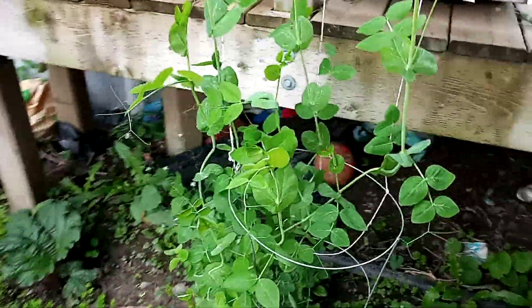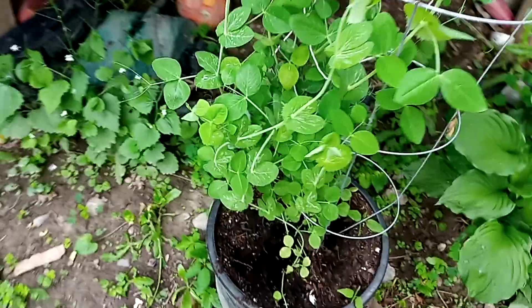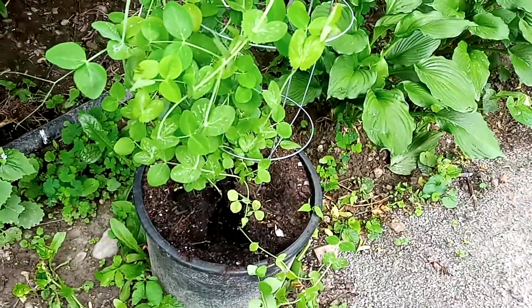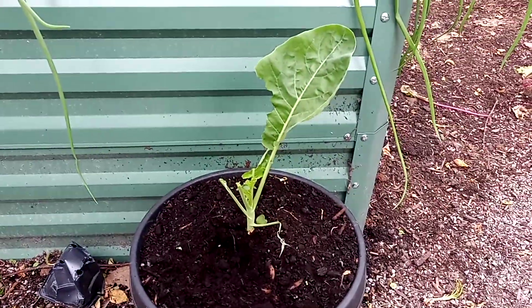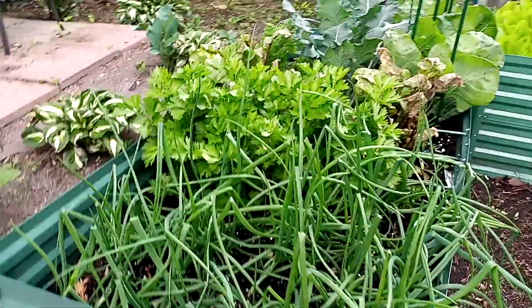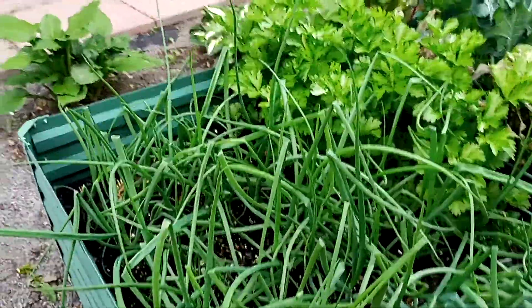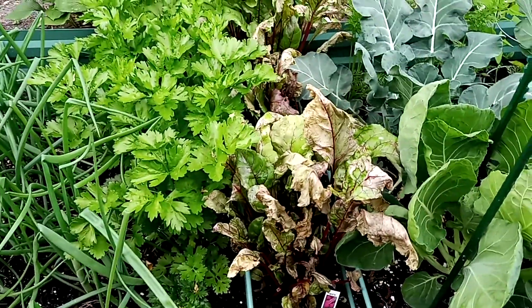They're digging — do you see there's a big hole in the bottom here? They're starting to dig. And check this out Shannon — what the heck, it ate my cabbage! Come on.